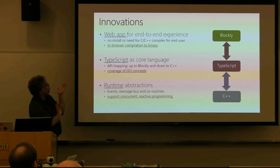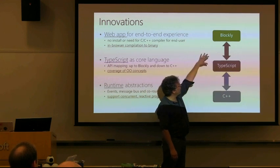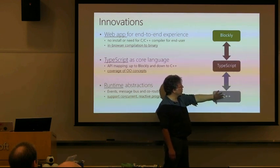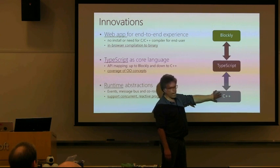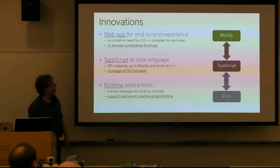These are our main innovations. At the top, we have a web app for the end-to-end experience — you don't need to install a toolchain as the end user. There's an in-browser compiler all the way from blocks down to TypeScript to essentially Cortex-M0 machine code, linking against a pre-compiled C++ runtime, all in the browser. TypeScript is our core language — it's the glue between C++ and the Blockly visual programming. We'll see how we go from C++ to TypeScript by annotating C++ in comments to expose it to TypeScript and the world of the web, and how we compile back down consistently with the C++ from which we derive the whole environment.